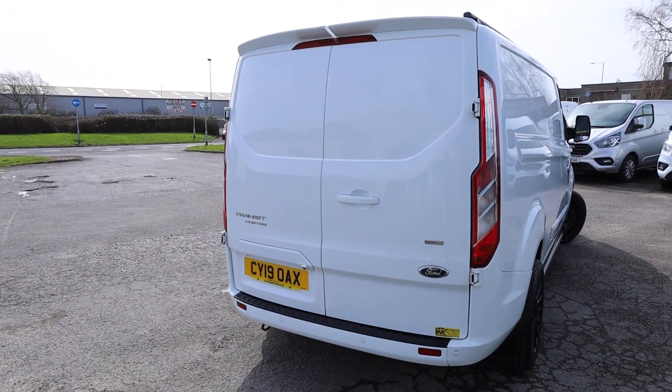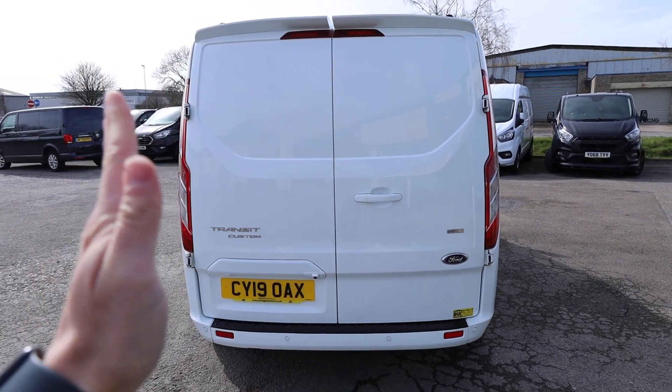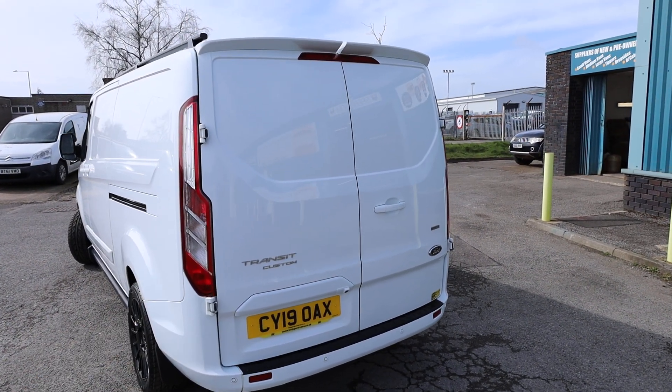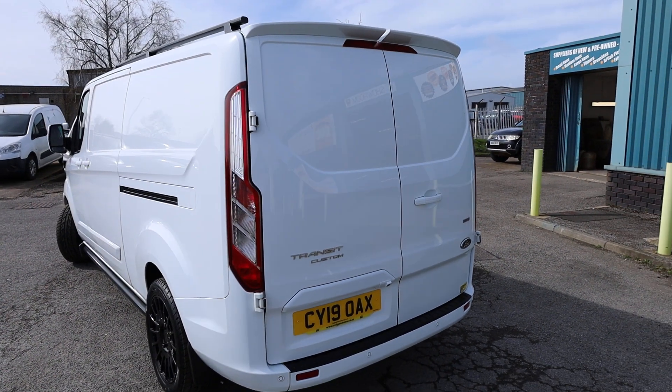Looking here at the rear of the vehicle, we can see that this one is specced with rear barn doors. Barn doors are two doors which open like so. The other option you can get is a tailgate, which is one door which opens up. Quite a rare thing to find that, but this one has got the rear barn doors — a very, very practical option.